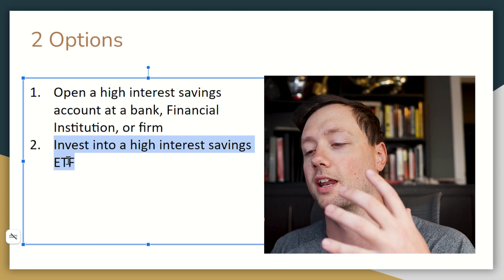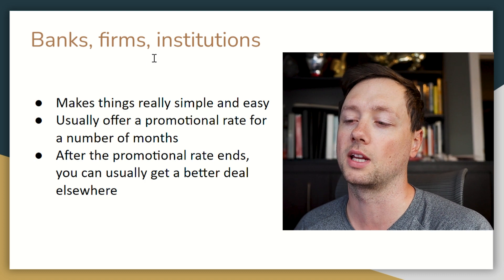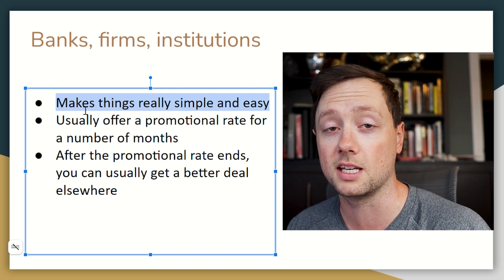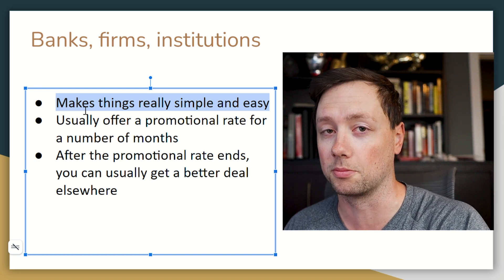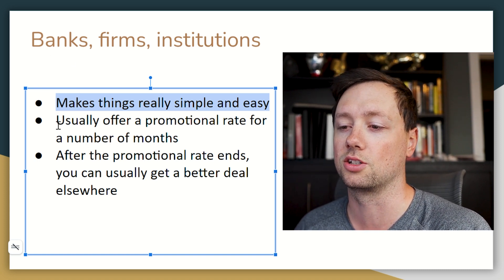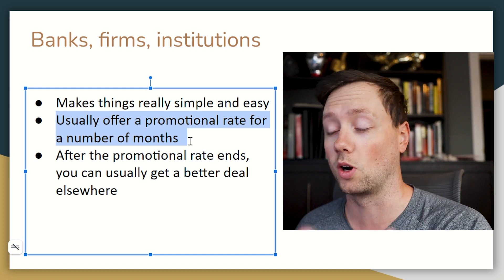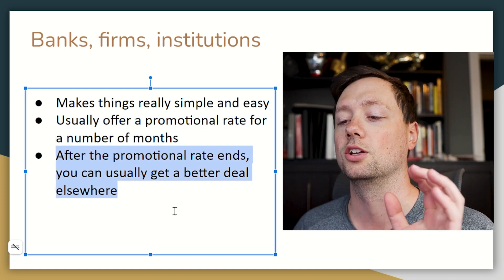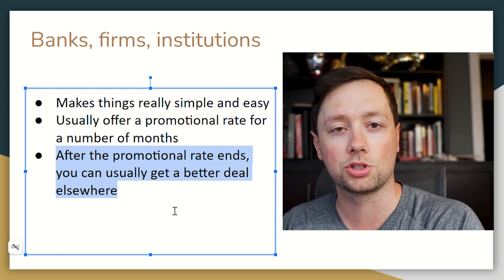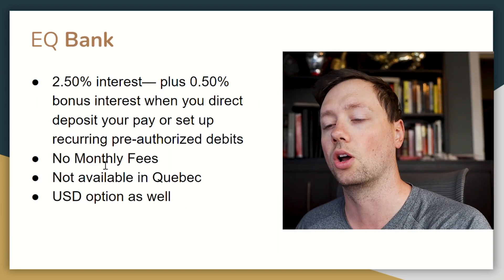An ETF trades just like a stock, but these ETFs are focused only on high interest savings accounts — very safe and very steady. For banks and institutions, the advantage is simplicity; if you already have a checking account with RBC, opening a savings account there is easy. These institutions usually offer promotional rates for a certain number of months that can be very attractive, but after those promos you can usually get a better deal elsewhere. You can chase promo rates, go with your bank for convenience, or go with ETFs — and I'll walk through all those options now, starting with the lowest interest rate.